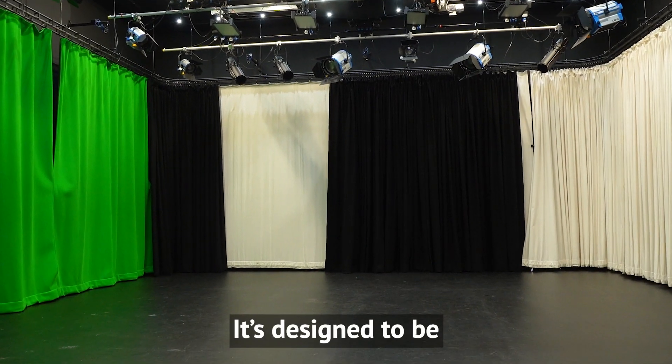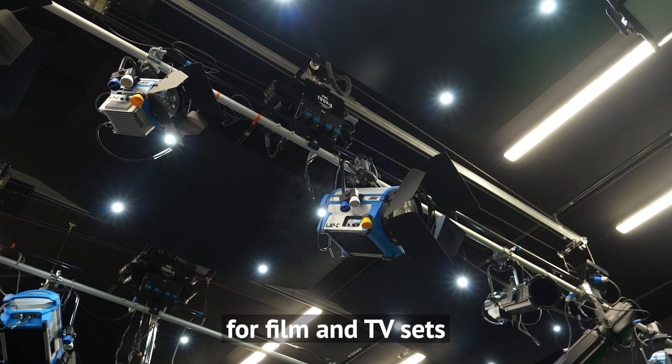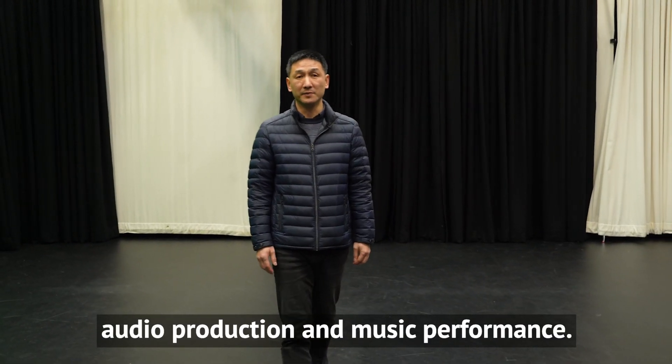This is the soundstage. It's designed to be a soundproof studio for film and TV sets, as well as motion capture, voice production and music performance.